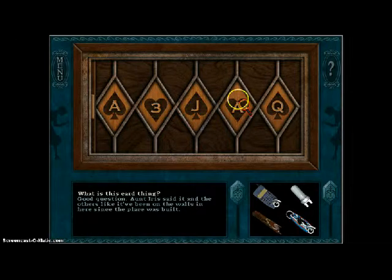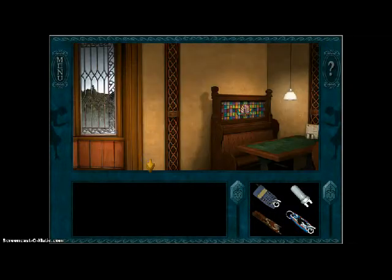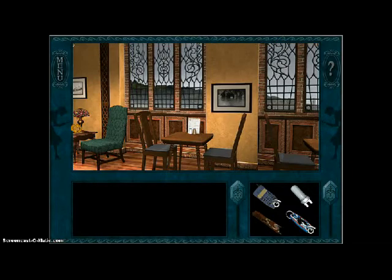So we want to make a royal flush. We got three out of five, so we just need one more — just a King of Spades. There we go.